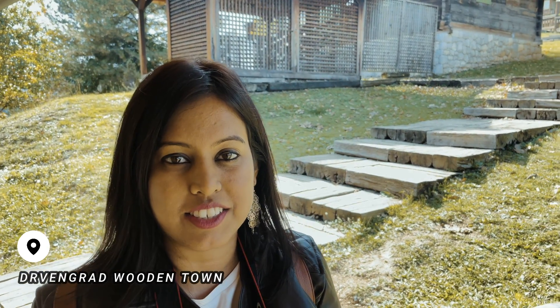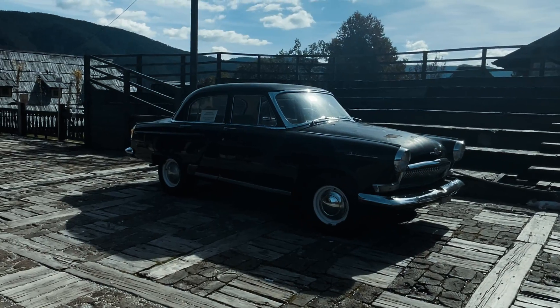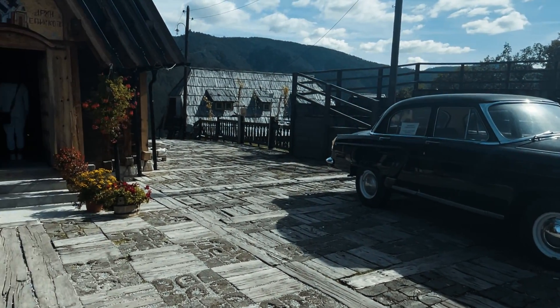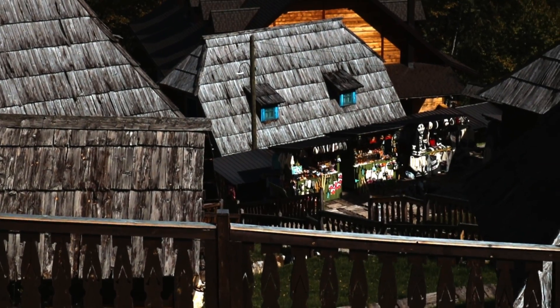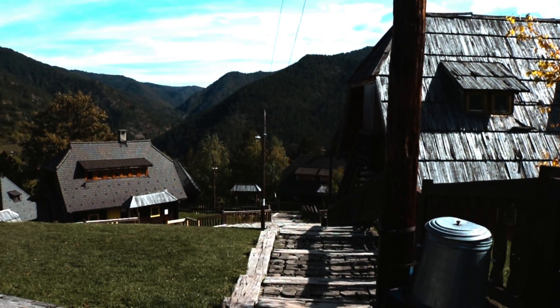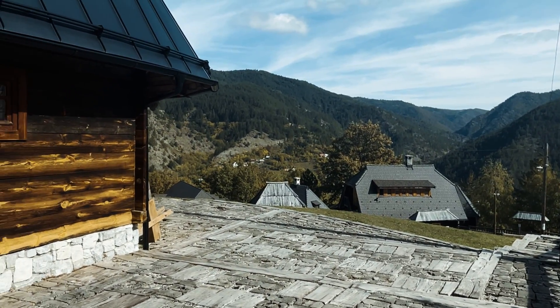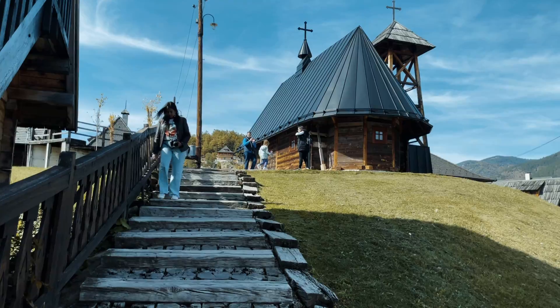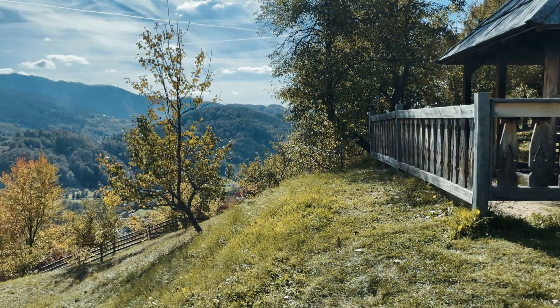We are in the Drvengrad wooden town and it's all made of wood. This village was built for a 2004 movie named Life is a Miracle. This movie set is now turned into a tourist spot and is called the Drvengrad wooden village. The whole village is very captivating with all the wooden buildings, old-style cars, and cobble lanes. Since it's located up on the hills, you can admire some amazing views of the surrounding mountains from here.